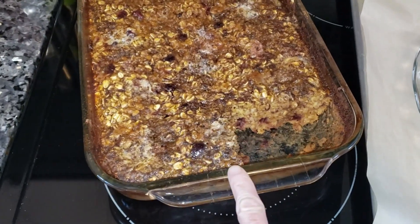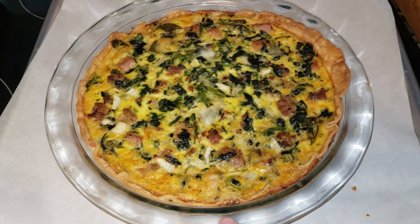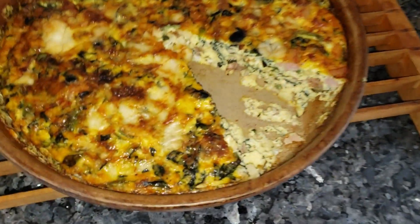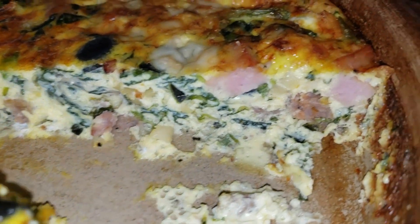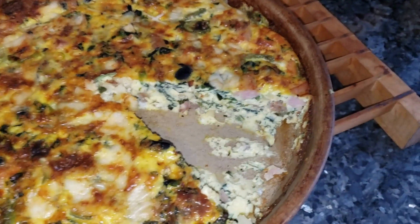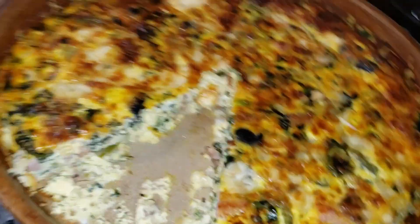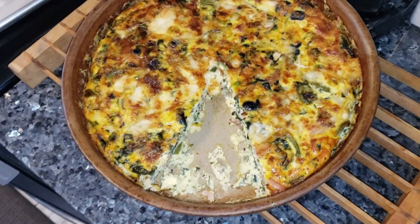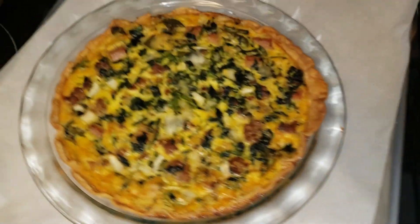So this is a cranberry baked oatmeal that I did. I did a hot and sweet sausage with spinach, Swiss chard quiche with Italian cheeses. Then I did a frittata — it has olives and everything in it, and a little bit of leftover spam in there because Thomas opened a can. I just had a piece for dinner — oh my goodness, it's so good. I just had a piece; it was delicious.